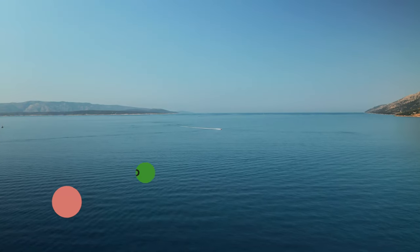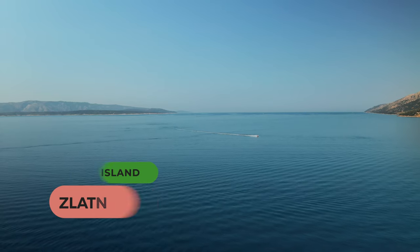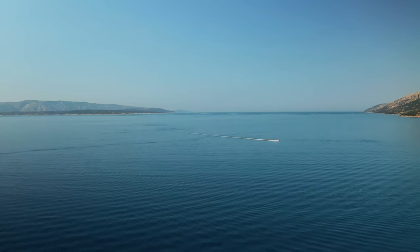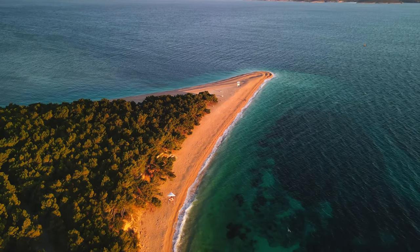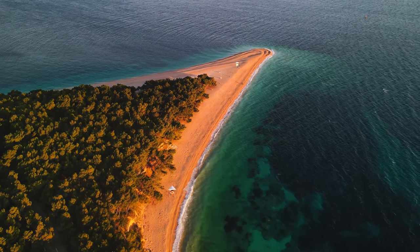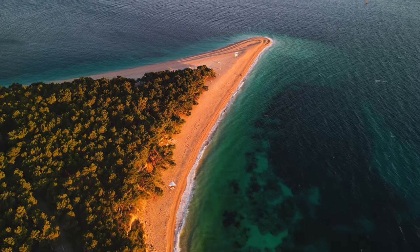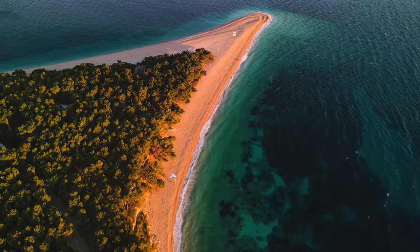Probably the most popular place to visit in Brac is Zlatnirat Beach. During summer it is usually full of thousands of Europeans on their holidays, taking advantage of the beautiful landscape. You may find several thousand visitors on the beach at once, but it is large enough to enjoy your own space and comfort. It is also known as Golden Horn Beach because of its beautiful golden sand and shape.